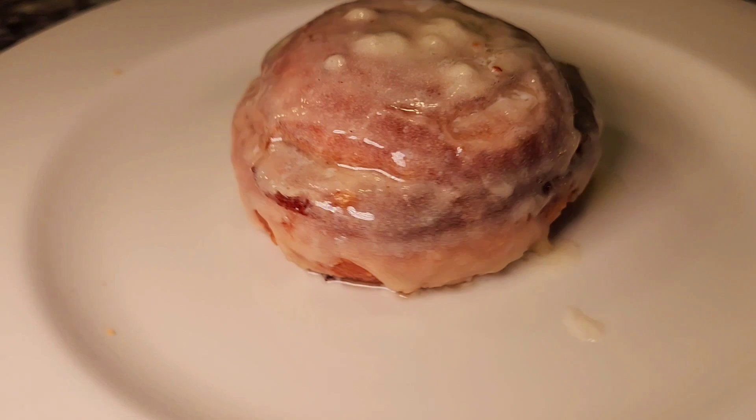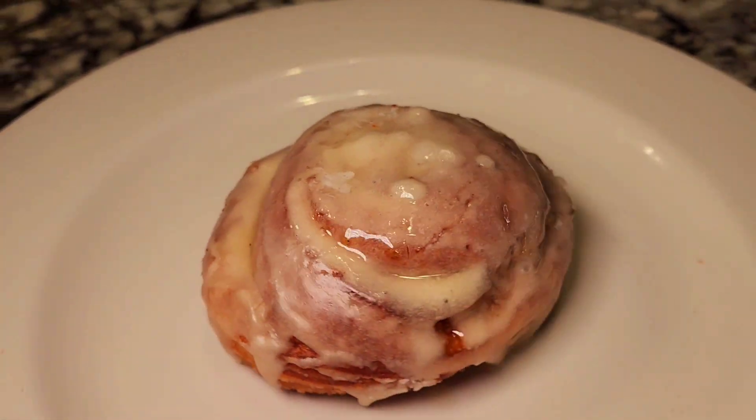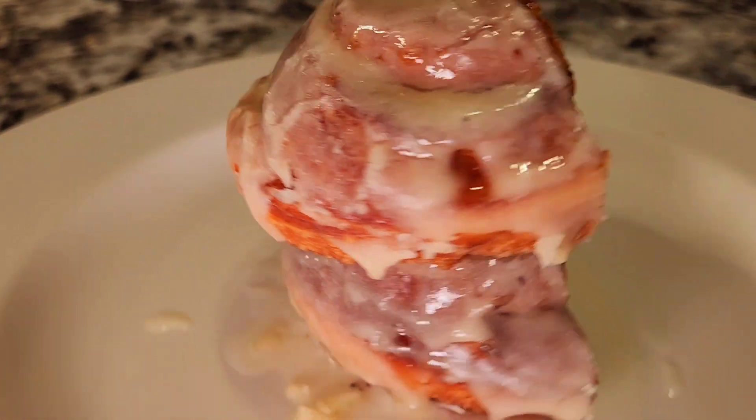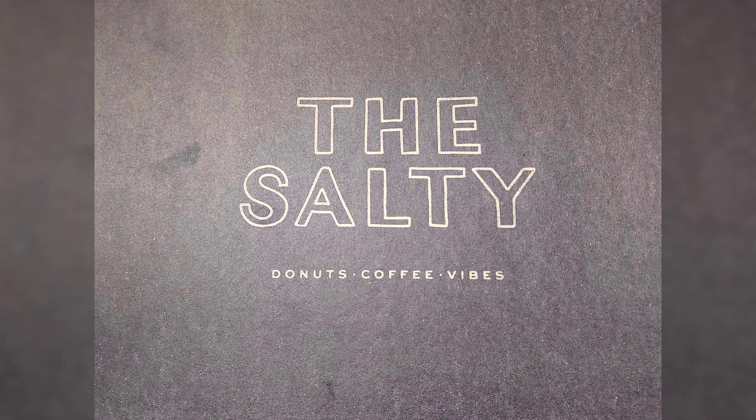But the star of the show — the new Honey Butter Cinnabon Donut. A classic cinnamon roll combined with a fluffy Brochet Donut to create Cinnabon Donut deliciousness.